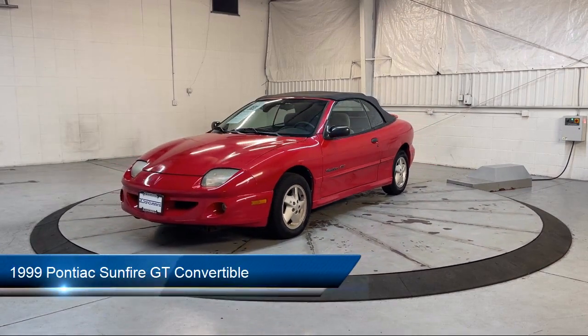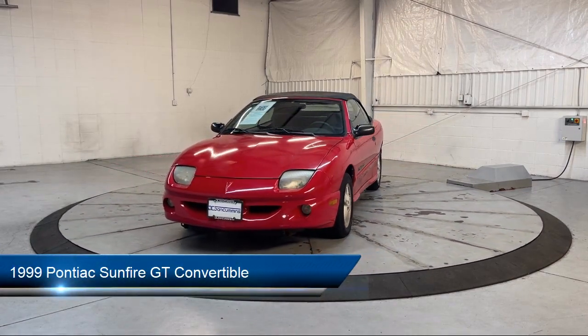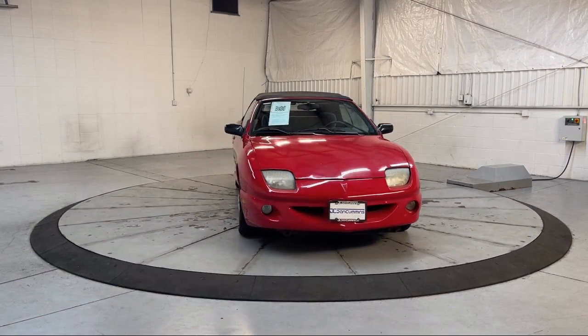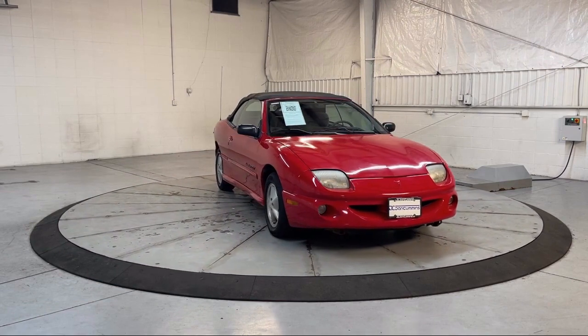It comes equipped with a convenience package with power equipment group, power package, keyless entry, rear spoiler, and alloy wheels.